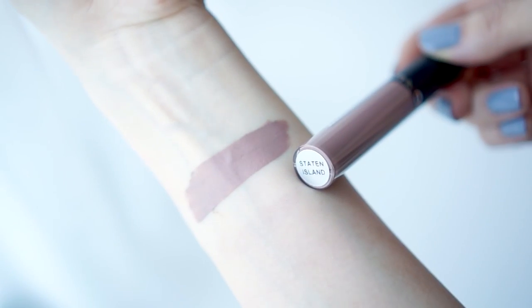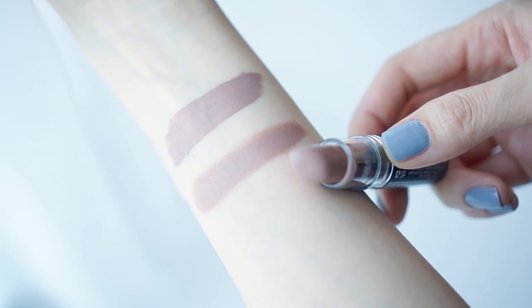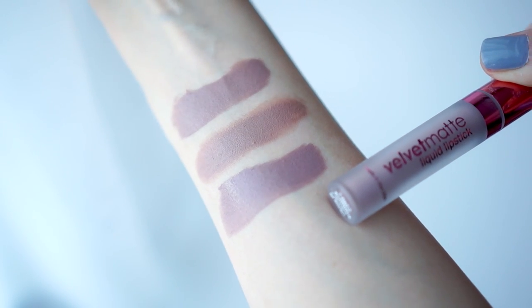Onto a more nudie shade, I have Staten Island, which is a very light and cool-toned sandy-grayish colour. I have two dupes for this shade, which are not entirely the same, I'm afraid. The first one is from NYX — the NYX Matte Lipstick in the shade Butter. This is much warmer, but it is along that grayed line. The second one is from LA Splash, the Velvet Matte Liquid Lipstick in the shade Romance. On first glance these two look very similar, but Romance is slightly more lilac-y.